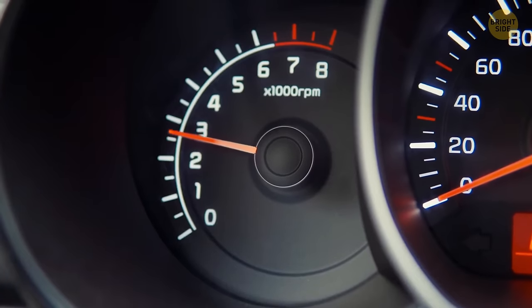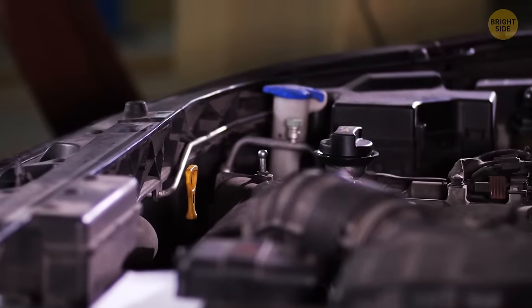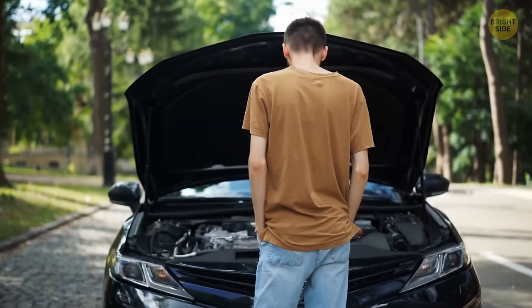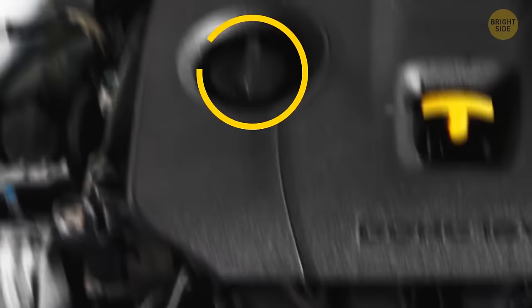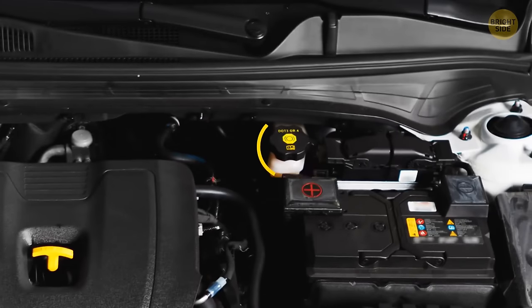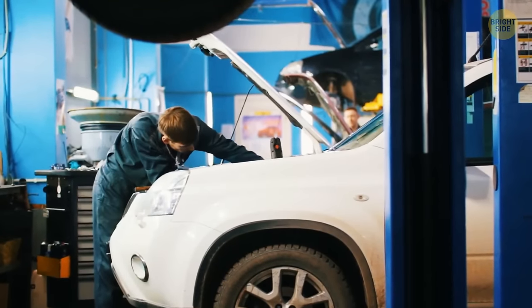How many hidden features are there in your car that you've never heard of? Most cars these days have everything color-coded under their hoods, making it easier to know what you need to supervise between services — like the dipstick, the oil cap, or the coolant. You can even check the brake and washer fluid. Anything that's black or gray, just leave it to the mechanics.